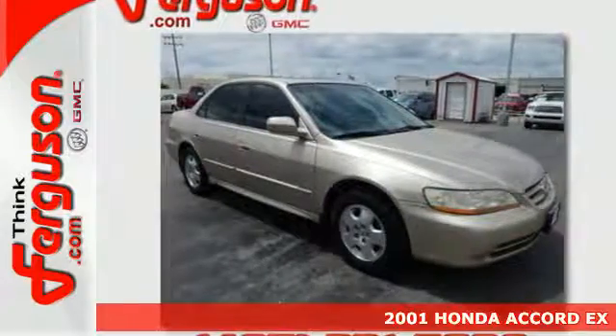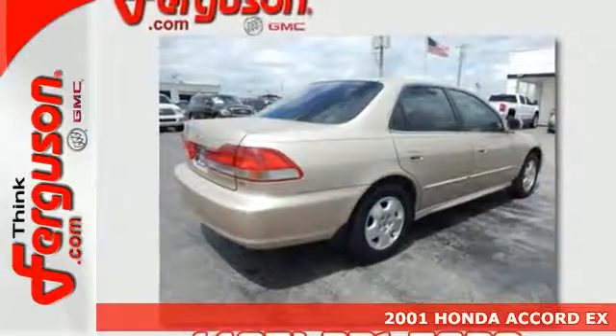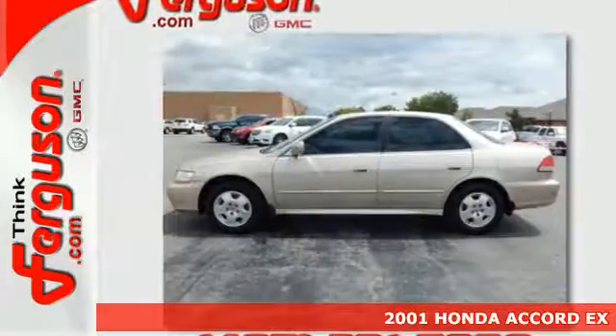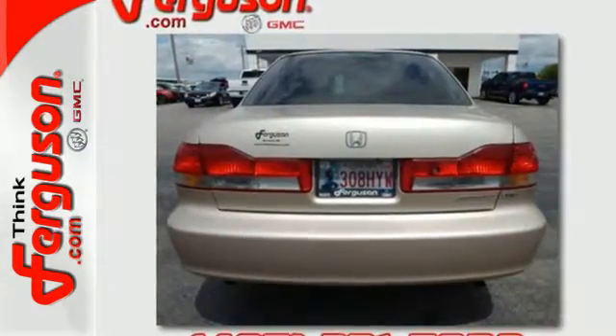Here's a 2001 Honda Accord. Standard equipment includes a tachometer, dual front airbags, remote trunk release, intermittent windshield wipers, a cassette audio system, and the always dependable Honda quality.